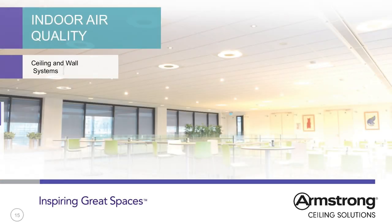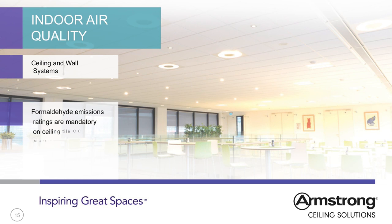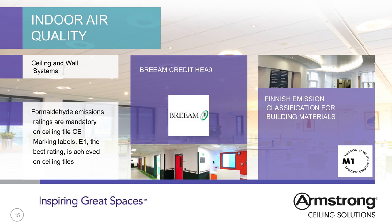Indoor air quality can be measured by the products used in construction. M1 is the short name for the Finnish voluntary emission classification of building materials, representing the lowest emission class of that system. The emission classification for interior construction products is based on an emission chamber test after 28 days. Chemical testing parameters include TVOC, 1A and 1B carcinogens (EU classification), formaldehyde, ammonia, and an odour acceptability test. Odour shall be neutral or better acceptable under the test conditions.